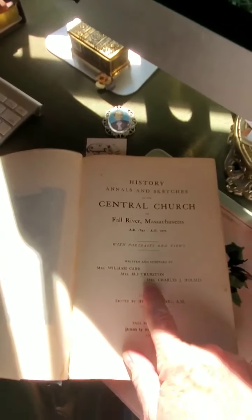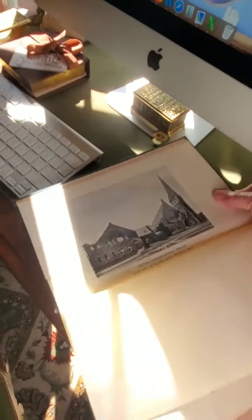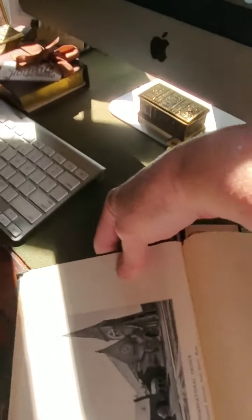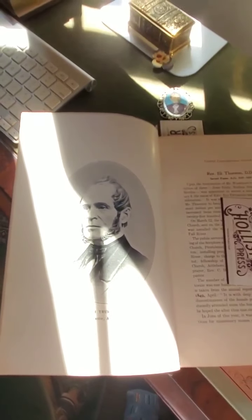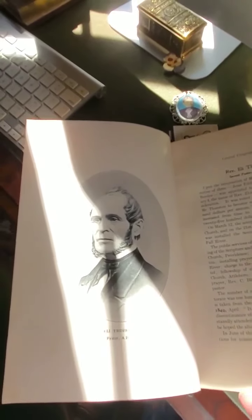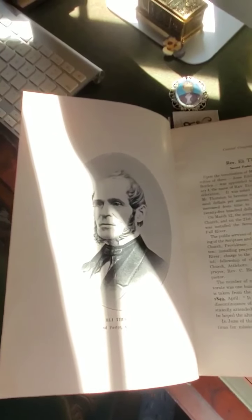Mrs. Eli Thurston was another one of the writers of this history, which was written in 1905. At the front, they give you a great photograph of what the church looked like in 1905, minus the ivy. Some of the postcards do show it with heavy ivy, which of course is disastrous to brick, and it was removed. Here's Eli Thurston, who was the second pastor, I believe, and also on the board of Wheaton Female Seminary, where Emma Borden, in 1865 — after Abby and Andrew were married — he was on the board of the Wheaton Female Seminary.